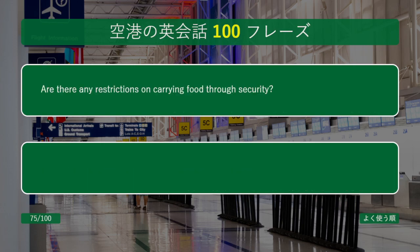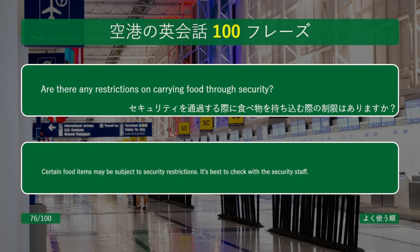Are there any restrictions on carrying food through security? Certain food items may be subject to security restrictions. It's best to check with the security staff.